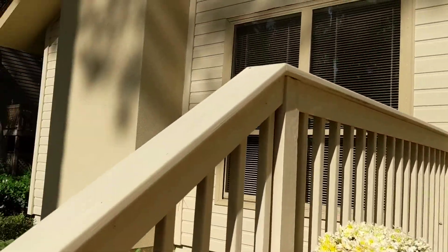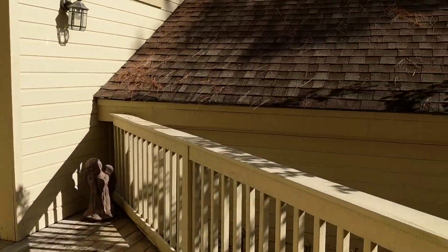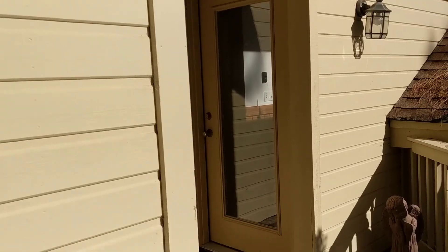There are a couple cracks in the stucco fireplace, but they can probably be sealed up — a home inspector would know more about that. The roof looks okay, but I'd love to know what the age of it is.